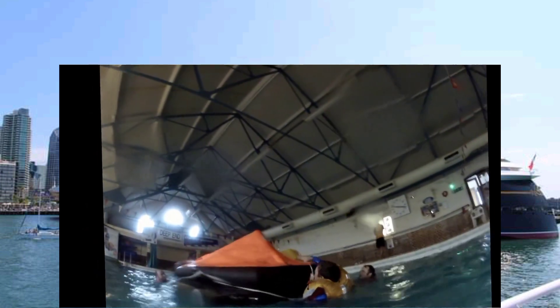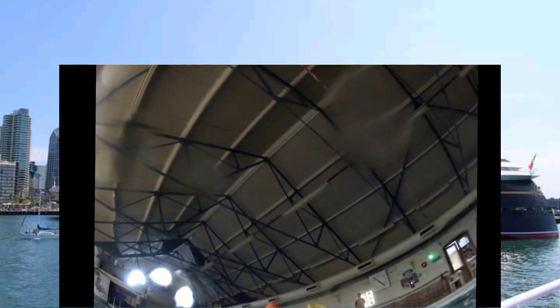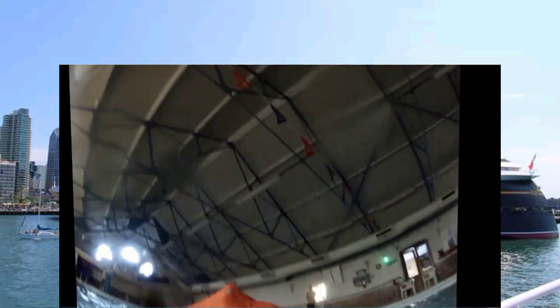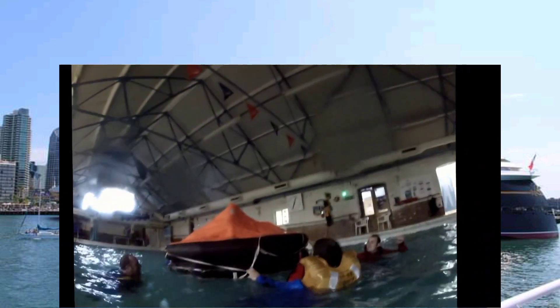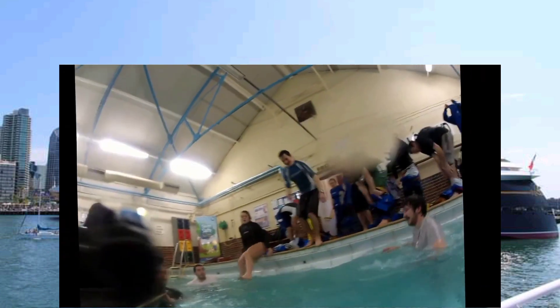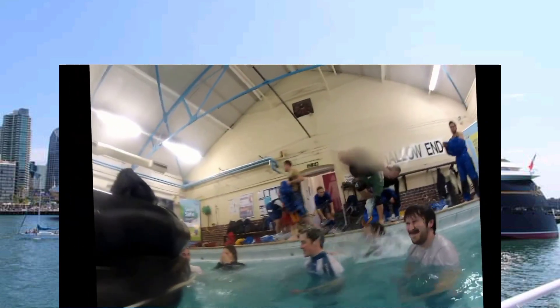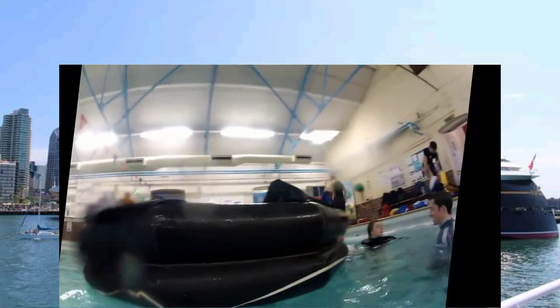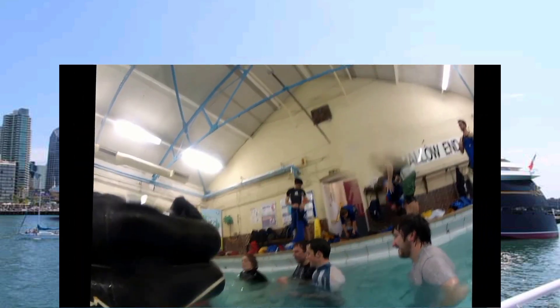Someone throws the bucket into the life raft to fill it up. Coming to the end of the course now, people have got rid of their wet weather gear. The life raft has been inverted and the guys are going to get inside it while underwater. The next sequence of shots shows them escaping from the raft while it's upturned.